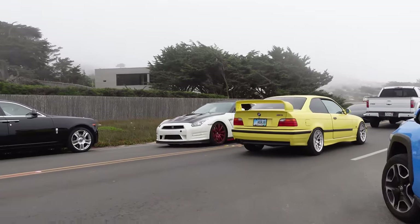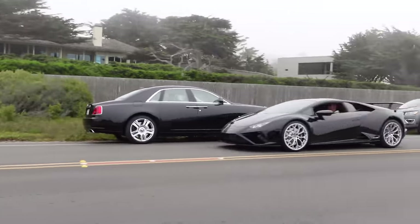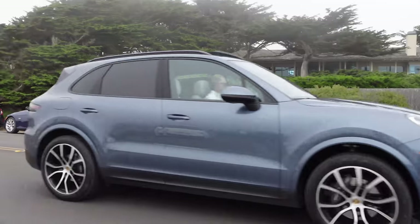It's getting packed on these streets — a couple of nice E36s, a lot of GTRs, and this SVJ Roadster is also very loud.